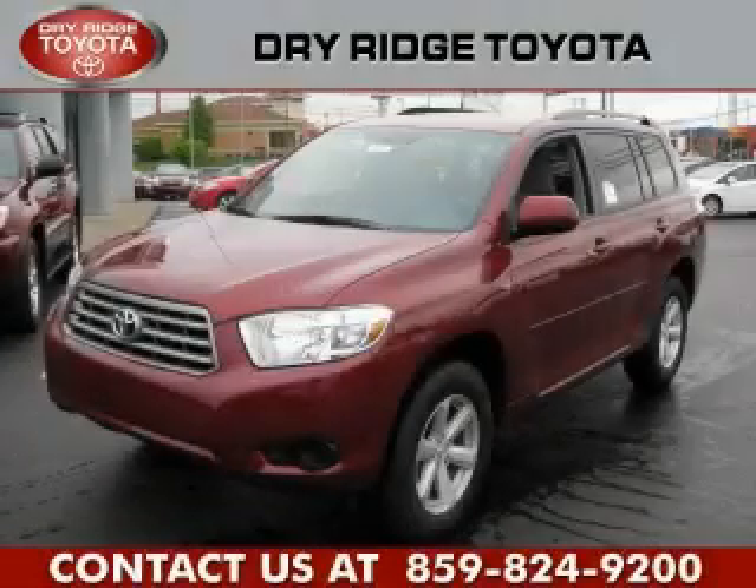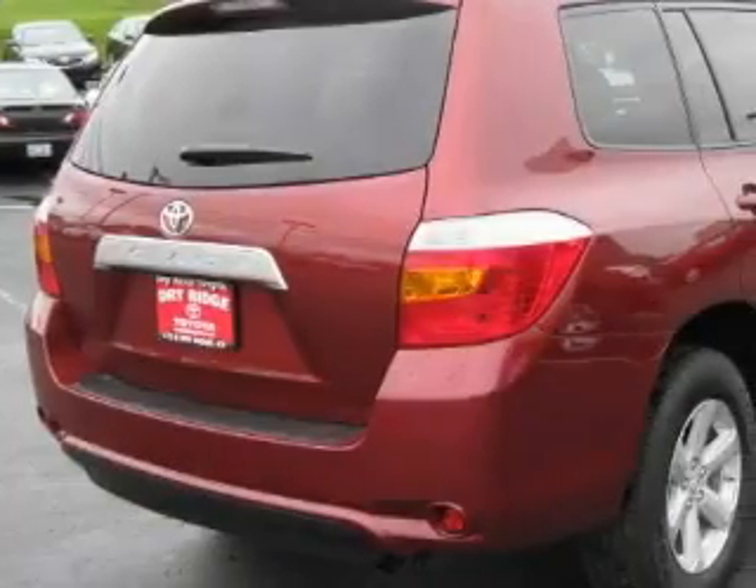This is a brand new 2010 Toyota Highlander, a great blend of utility, comfort, and style.